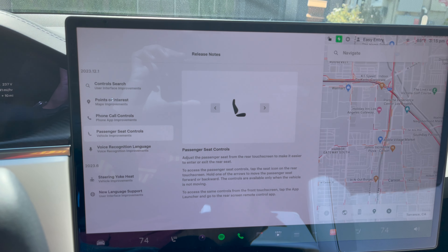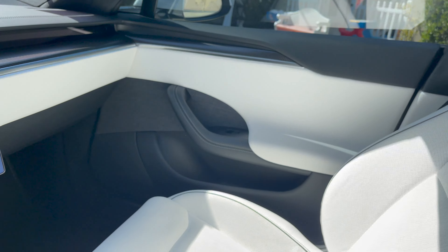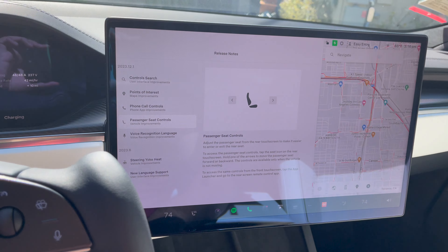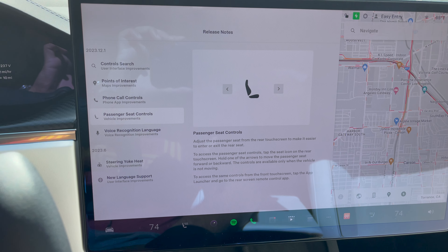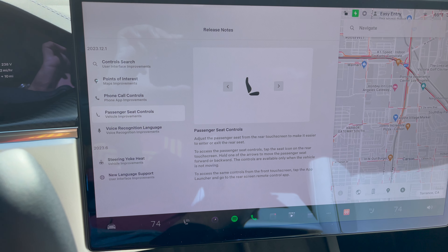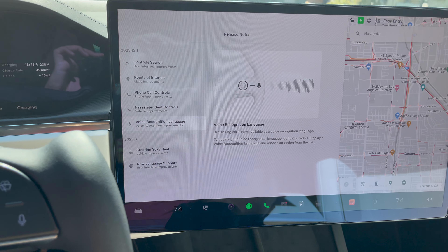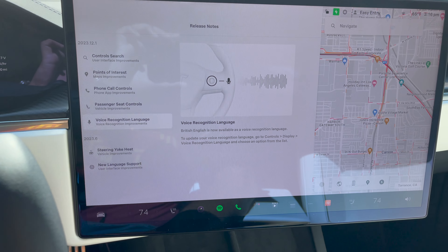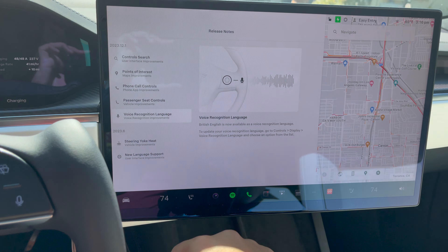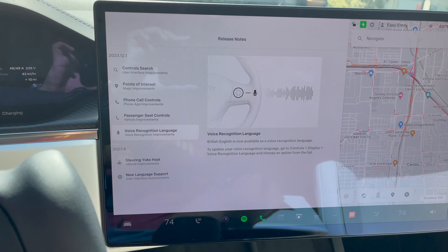This is a big one for S and X only: you can move the passenger seat forward and backwards in order to make it easier for your passenger to get in or out. That's a really cool one — I'll show you guys how that works in a second. They've also added British English voice recognition.